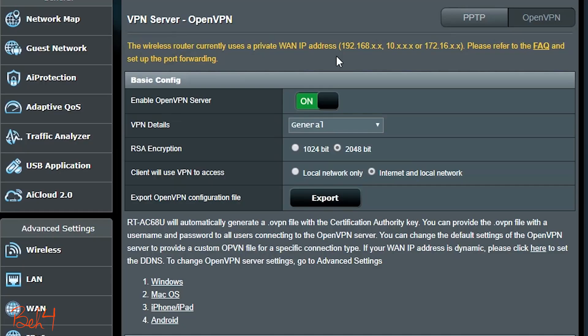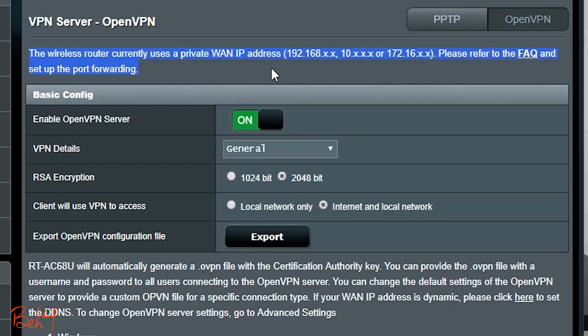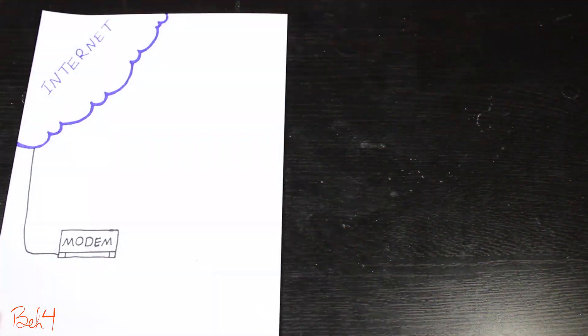So at first when the VPN server stopped working, I thought it should work and I didn't see any reason why it shouldn't — until I logged into the VPN server and saw this. Then I realized it should not work. So let me show you what the problem is.